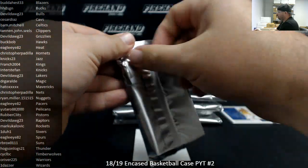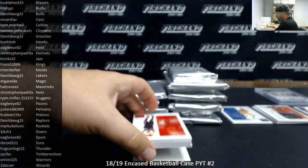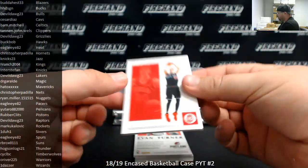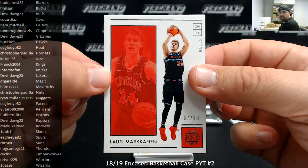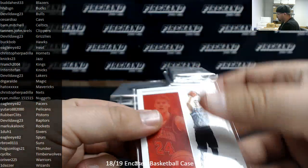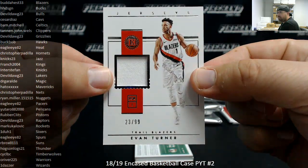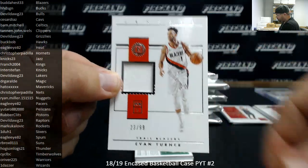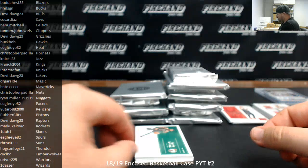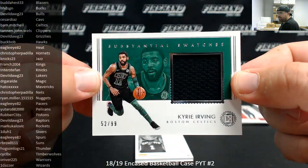Number two. Lori Markkanen, number to 99 for the Chicago Bulls, going to Double Dog 23. 97 to 99, Evan Turner for the Portland Trail Blazers, number to 99 — Blazers going to Budahest. Got a substantial swatch of Kyrie Irving for the Celtics, 52 of 99, going to Bam Mitchell.